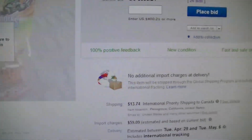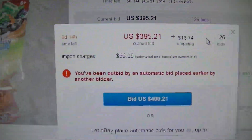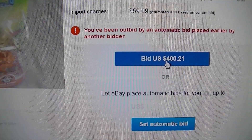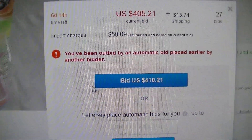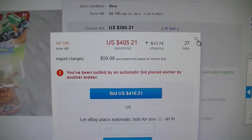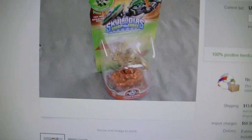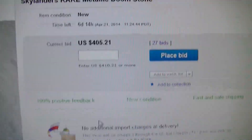I'm going to do something crazy and place another bid on it. $395 bid on it. Oh no, I've been outbid again. So that's enough for me. I wanted to try to get the super cool Doomstone. I bid five times on it and I didn't win.